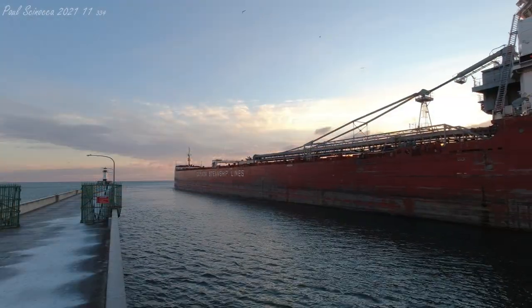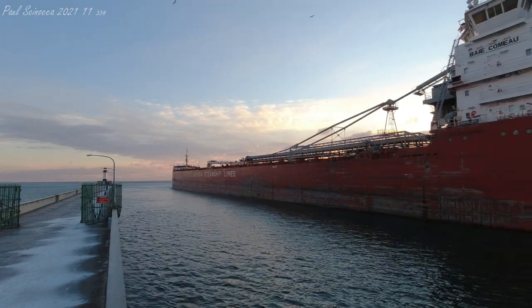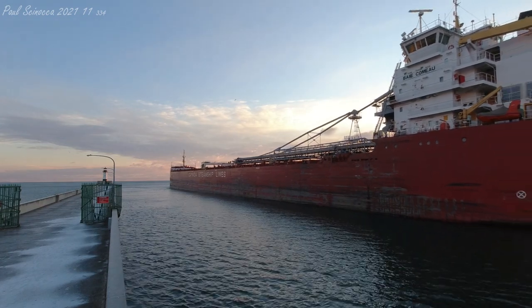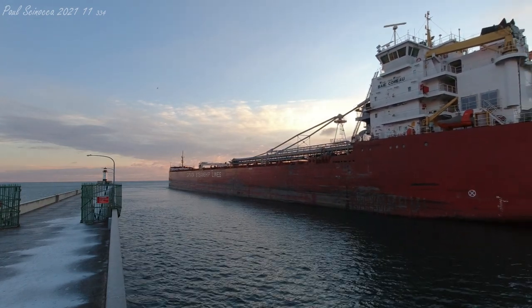Once again, we have the Bay Como, built in 2013, measuring 740 feet in length, departing today on her way to Silver Bay.